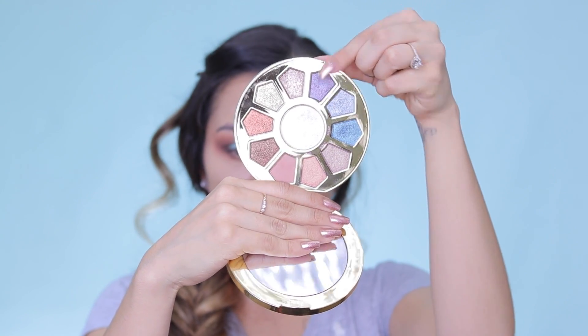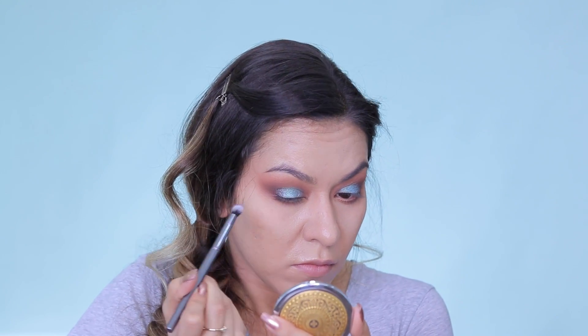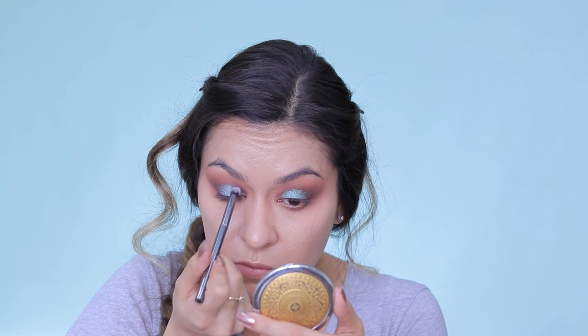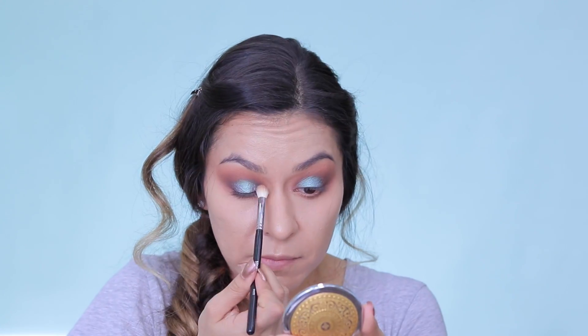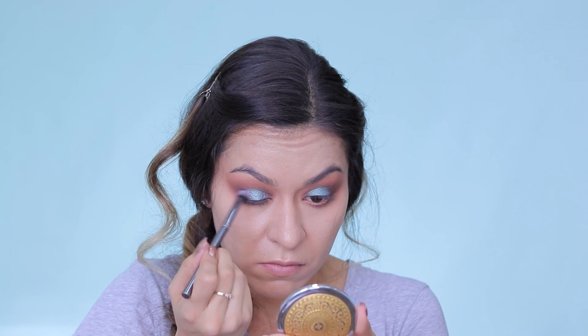And then I decided that I wanted to add some more color to the look. So I'm taking this gorgeous shimmery purple color called Fairy and taking that on a dome synthetic brush from Morphe, basically just packing a little bit of that purple on the outer and inner corners — kind of as a transition between the blue and brown shades. And then of course going back in and just blending everything out, making sure everything is nice and seamless with no harsh lines, and everything kind of fades nicely from one color to the next.